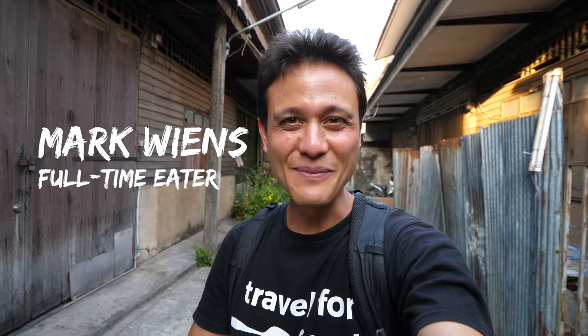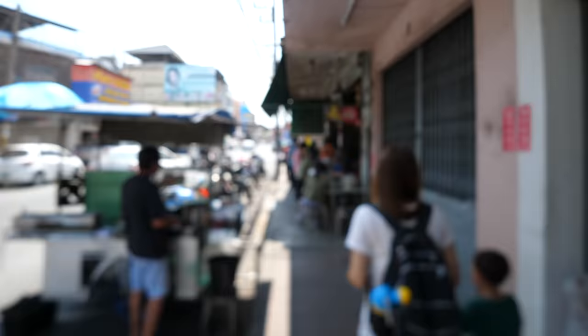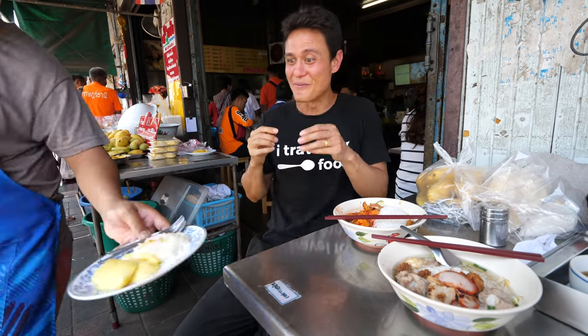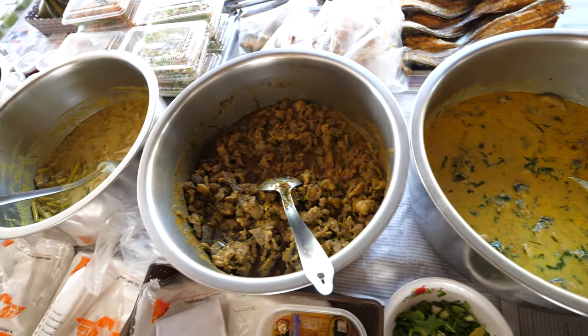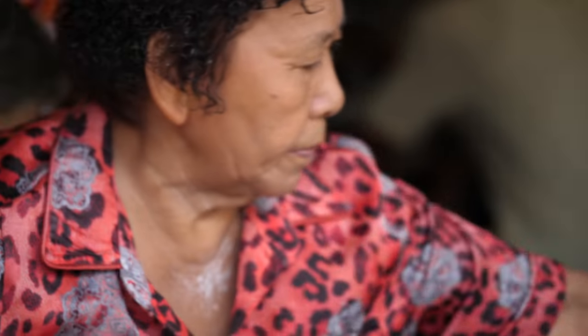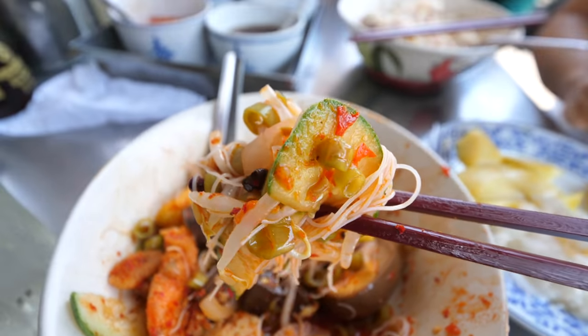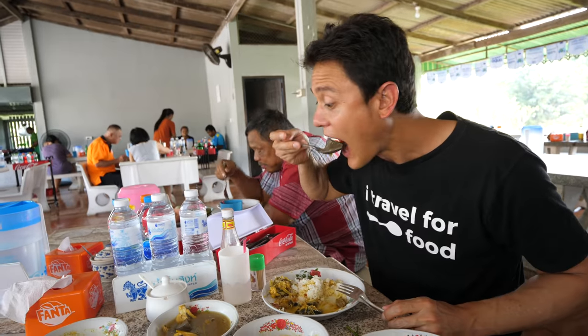Hey everyone, hope you're having an amazing day. It's Mark Wiens, I'm in Surat Thani in the south of Thailand. This is a city with a lot of character and a lot of delicious food. In this video, we are going to go on an ultimate street food tour of Surat Thani — eating everything from southern Thai curries for breakfast to legendary noodle restaurants and street oysters.